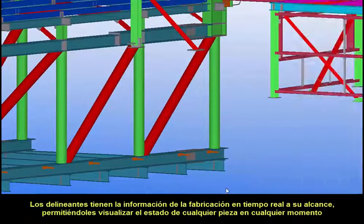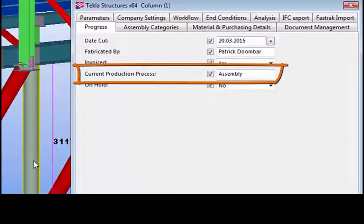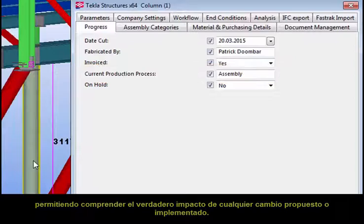Detailers have real-time fabrication information at their fingertips, enabling them to see the current production status of any piece at any time, providing the ability to understand the true impact of any changes being proposed or implemented.